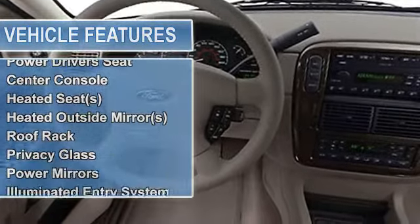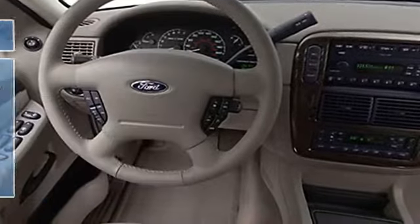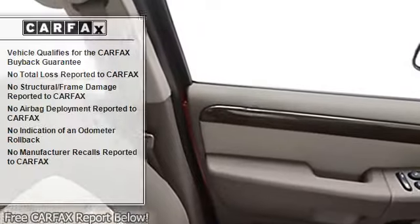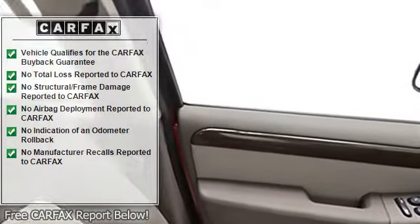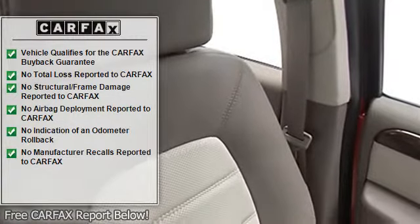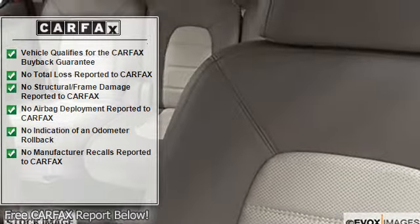Rear bench seat, power steering, power door locks, power windows, clock, tachometer, tilt steering wheel, cruise control, power passenger seat, running boards, bucket seats, fog lamps, trailer towing hitch, power driver's seat, center console.